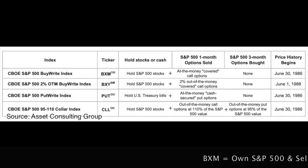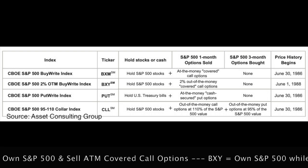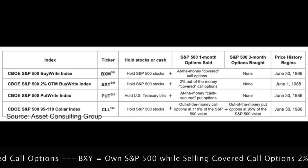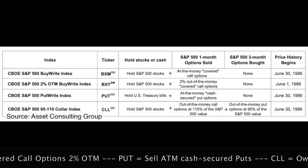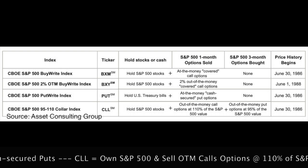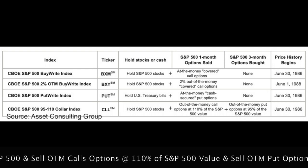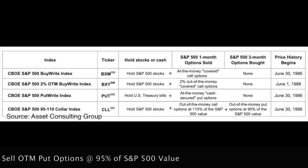In analyzing the 40-plus option trading strategies available, these two studies found four most consistently profitable strategies when using the S&P 500 as the underlying. First, the buy-write labeled BXM — owning the S&P 500 while selling at-the-money covered call options. Second, the buy-write labeled BXY — owning the S&P 500 while selling covered call options 2% out of the money. Third, the put-write labeled PUT — selling at-the-money cash-secured puts. And fourth, the 95-110 collar strategy labeled CLL — owning the S&P 500 index, selling call options at 110% of the S&P's value, and selling put options at 95% of the S&P 500 index value.